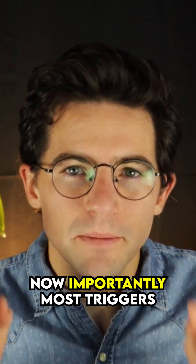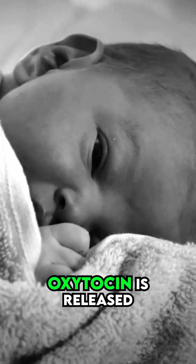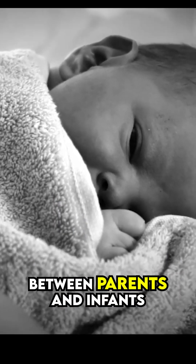How to increase oxytocin. Now, importantly, most triggers of oxytocin release are social experiences. Oxytocin is released in mothers during childbirth, and it's important for forming bonds between parents and infants.